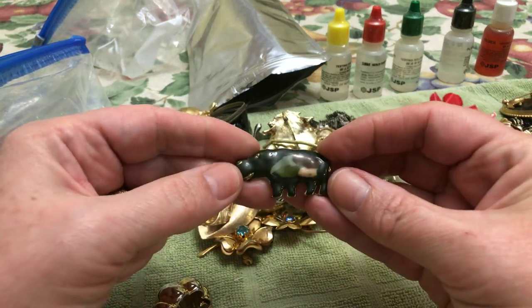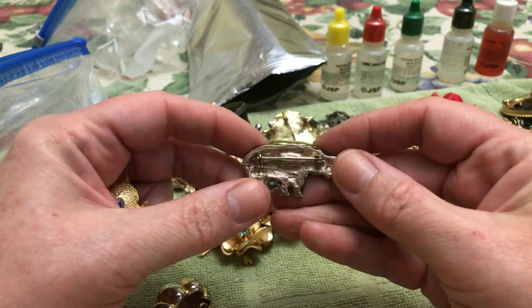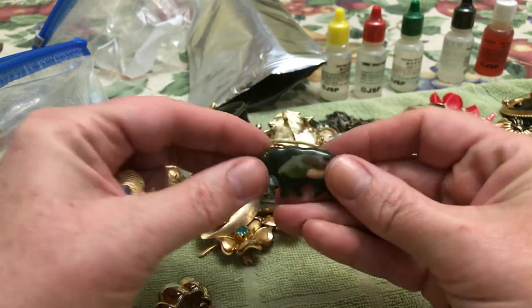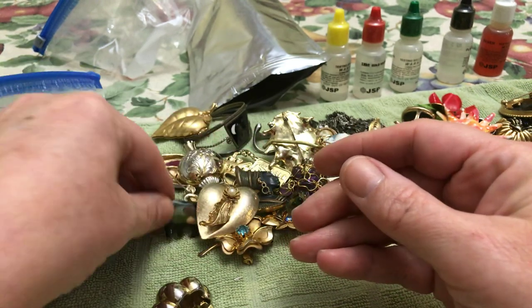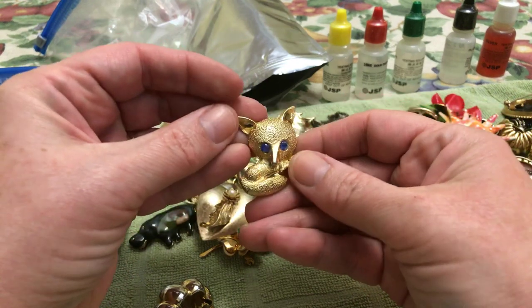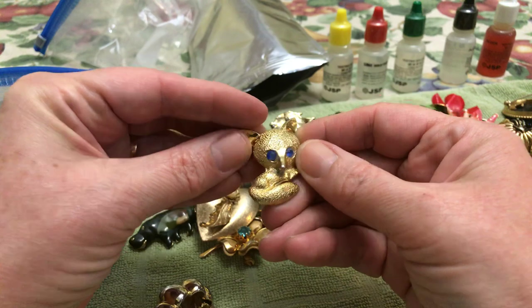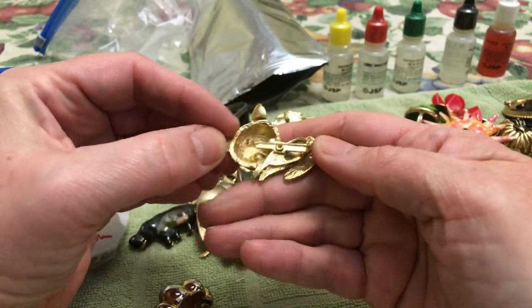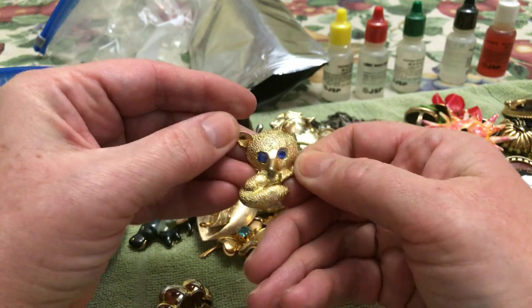Camouflage hippo — that's a first. No name. That is a first — first hippo, first camouflaged animal. Fox — his eyes must be plastic because they're really kind of beat up. No stamp on that.